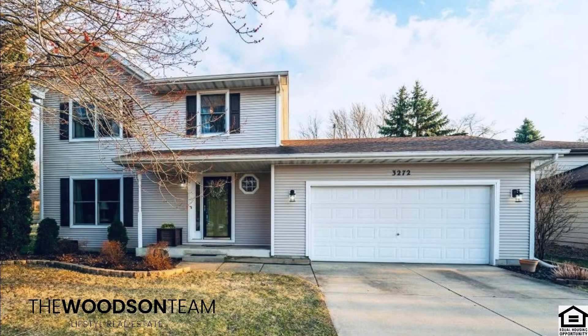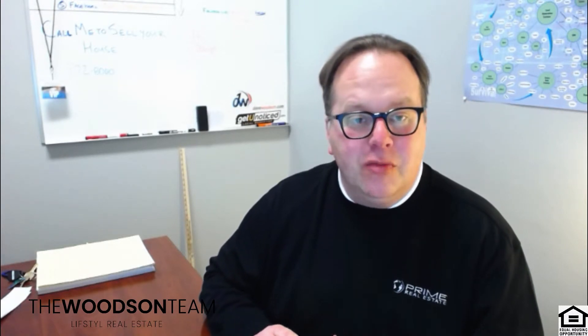Number 5 is 3272 Trailside Place in Crown Point. Three-bedroom, two-and-a-half bath home in Lake of the Four Seasons, sitting on a cul-de-sac. Stainless steel appliances, large eat-in kitchen, and tons of amenities including a pool, restaurant, golf, and parks.